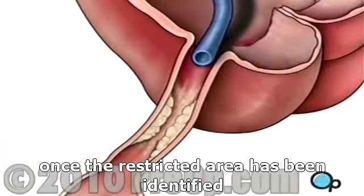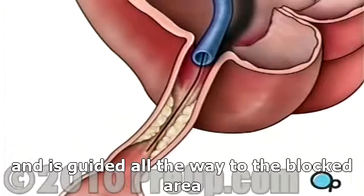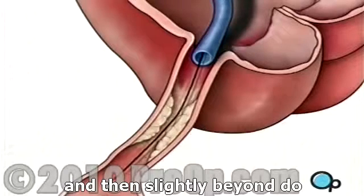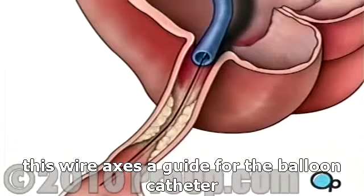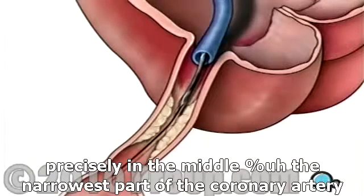Once the restricted area has been identified, a thin wire is inserted into the catheter and is guided all the way to the blocked area and then slightly beyond. This wire acts as a guide for the balloon catheter, allowing your doctor to position the deflated balloon precisely in the middle of the narrowest part of the coronary artery.